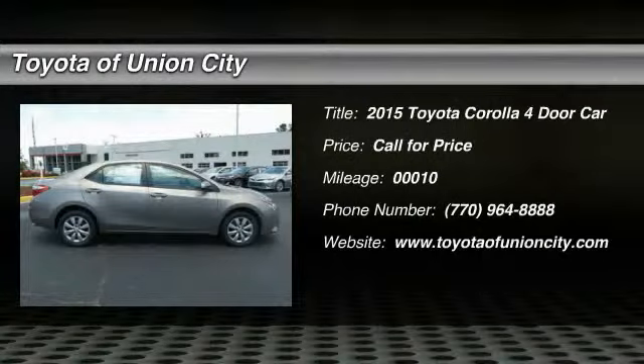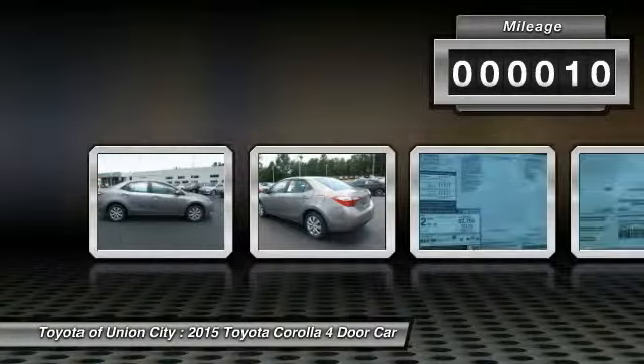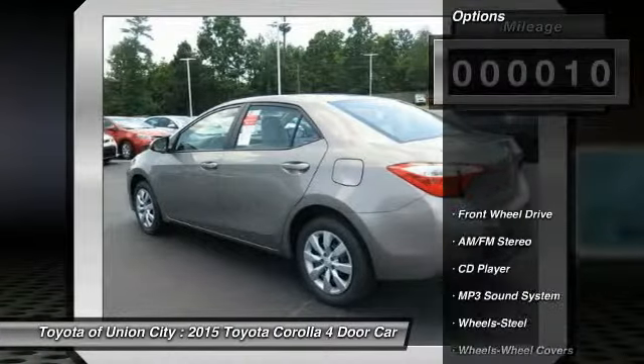A 2015 Corolla — the Corolla is still a great option for those who want dependability, comfort, and value. This vehicle has less than 100 miles. Here are some of this vehicle's great options.